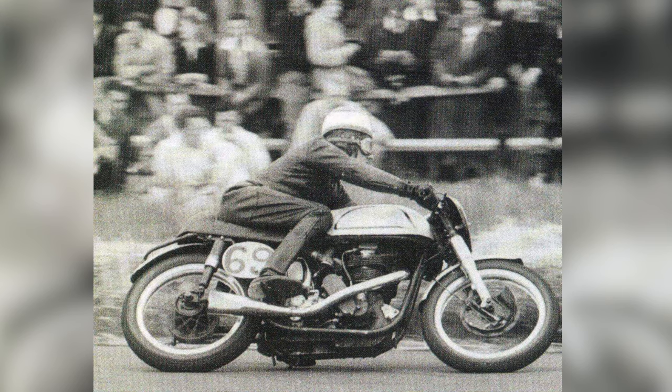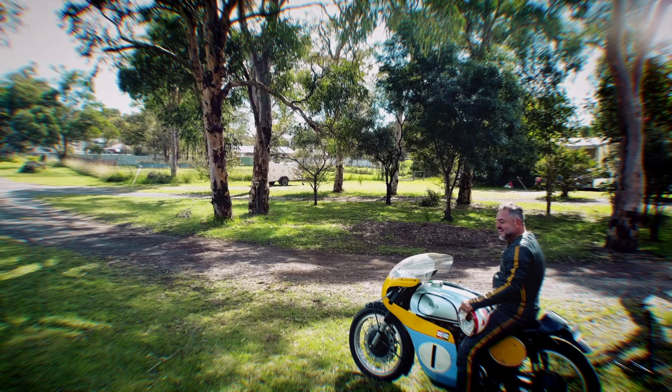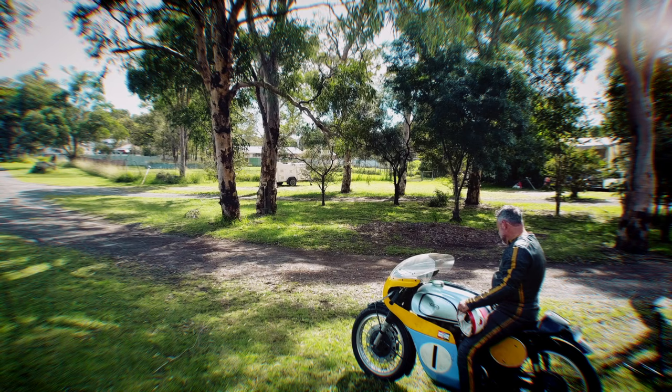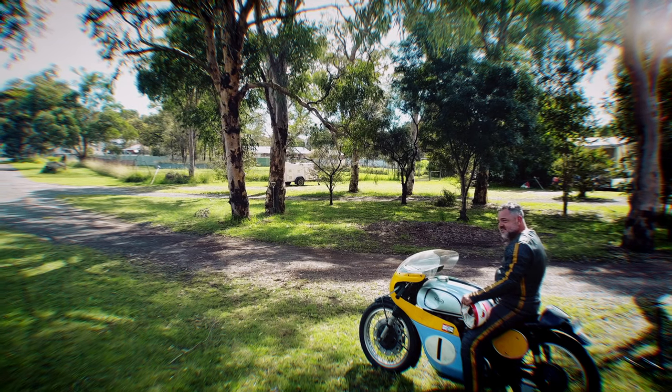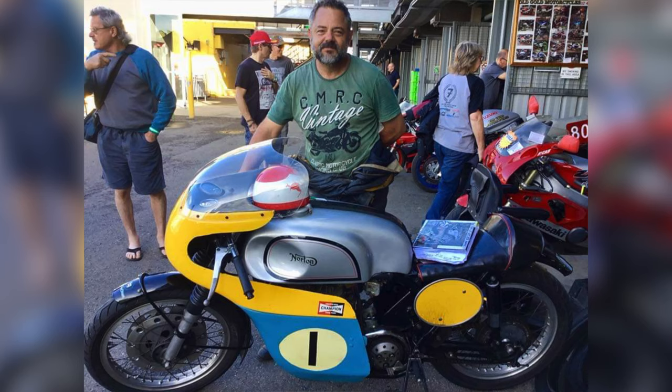Usually a Manx Norton was always in the top three or four bikes at any event back in the 50s and early 60s. So basically if you wanted to win races you bought a Manx Norton, and Norton would only sell you a motorcycle if you were a known rider — you couldn't just walk up and buy a Manx Norton. There were about a thousand bikes built over the ten year production, so they're pretty hard to get now — an original bike with a history.